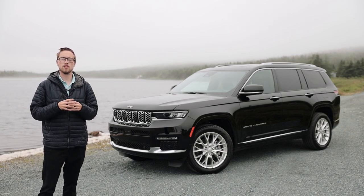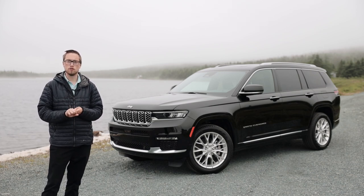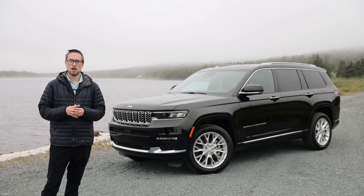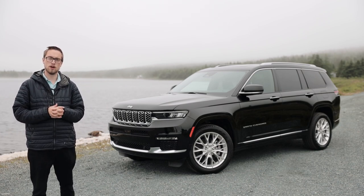This year for 2021, we have the all-new redesigned model with new specs, new interior, all-new refresh outside, and importantly, a new third row in the back — a first ever for the Jeep Grand Cherokee. So today, let's dive into this review and look at everything we can find in this brand new model.